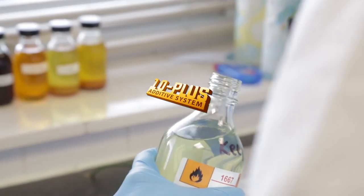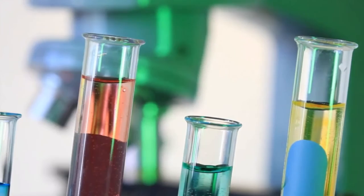The red diesel in FuelBox contains a unique, specially formulated additive system, GasOil 10 Plus, which with its enhanced properties achieves outstanding performance over conventional red diesel.